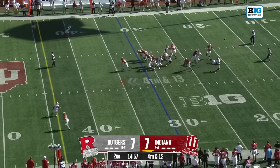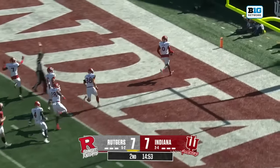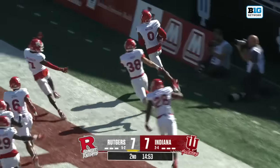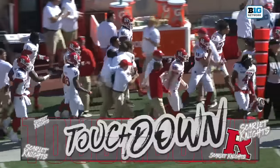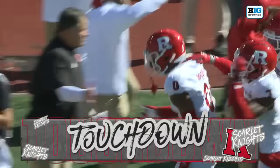First play of this second quarter and it's blocked — another big special teams play for Rutgers. Rodgers brings it all the way home off the block, and Eric Rodgers has Rutgers in front.